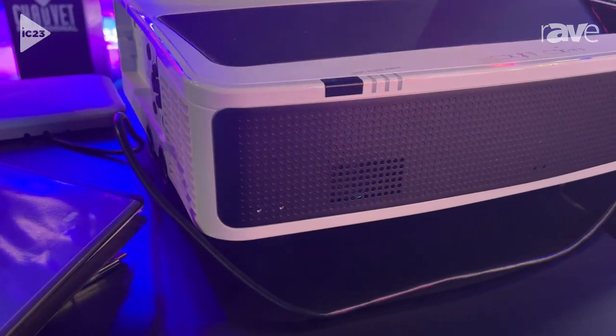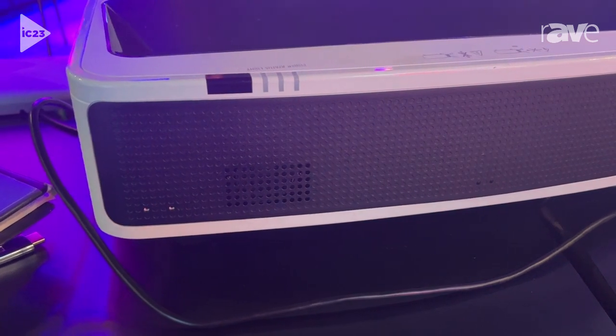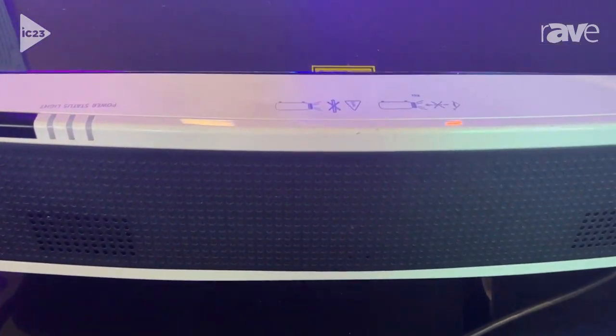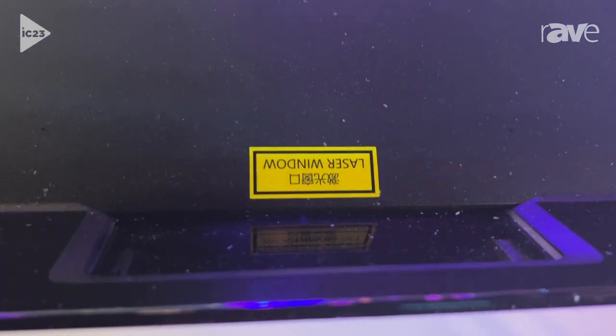This is 5,500 lumens of brightness, with the lens mechanism at the top of the projector, connection capabilities on the right-hand side of this product, and it is currently available through our AKEY dealer network.